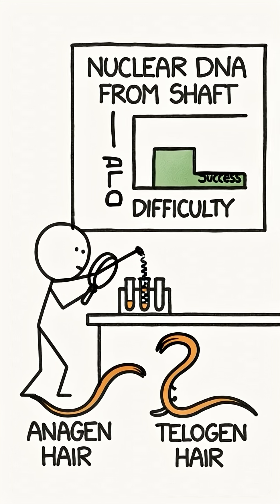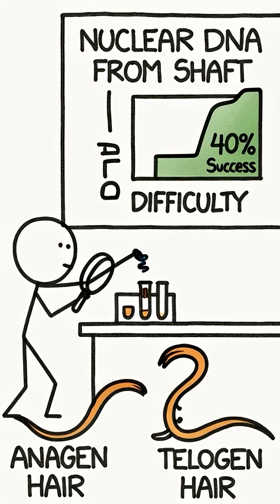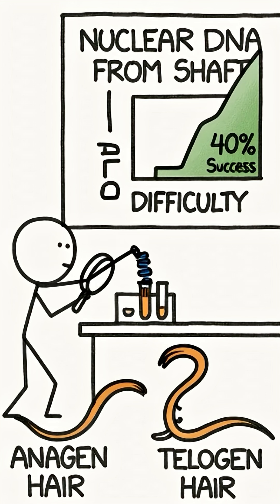Modern techniques can extract fragmented nuclear DNA from the shaft. It's harder but possible. The success rate is about 40% for fresh samples.